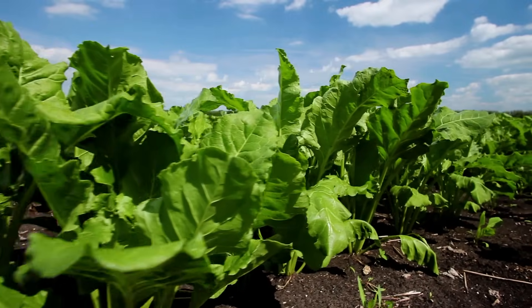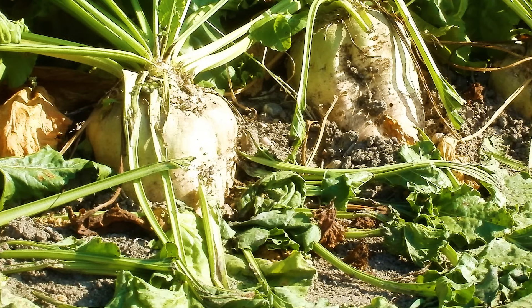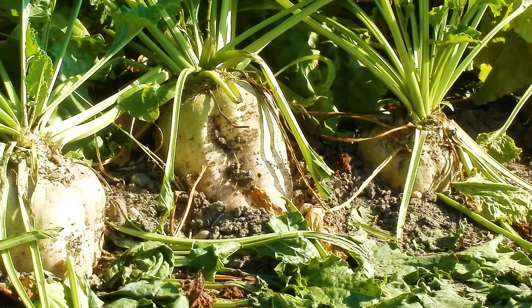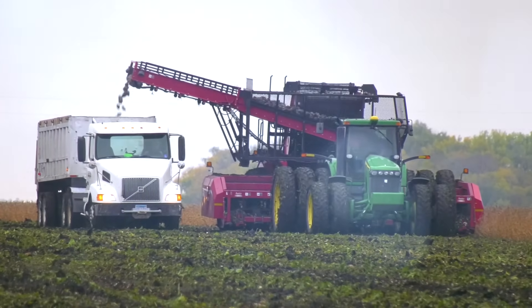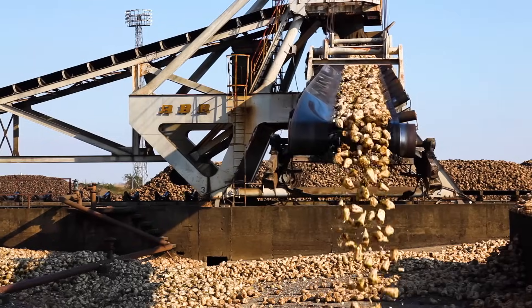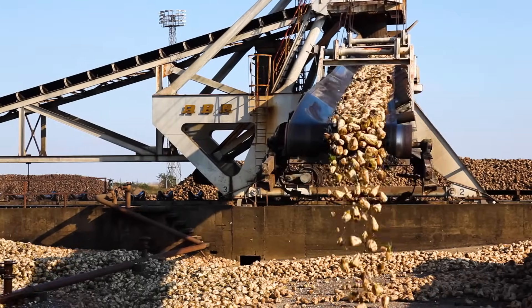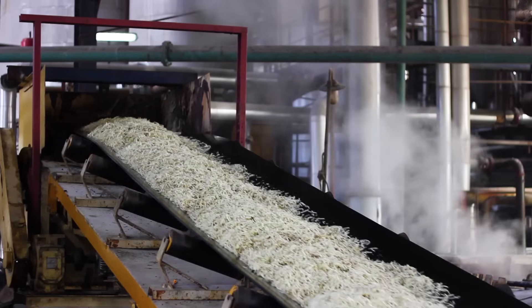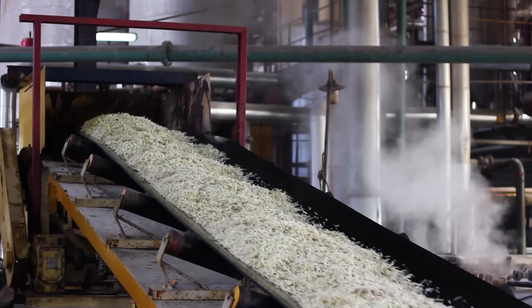Sugar beets are grown in states with colder climates. It's a vegetable that grows below the ground, similar to a red beet or a potato, just a lot bigger. Sugar beet processing happens at one factory. Beets are washed and sliced into thin strips, and the strips are cooked to extract the sugar juice.